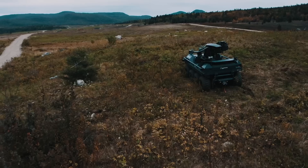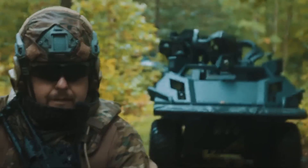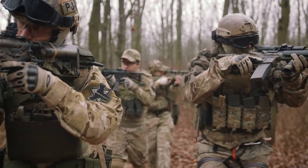Having the Mission Master UGV in the battlefront will help elite operators analyze the surroundings, take their positions, and fire explosive projectiles when the enemy least expects it. That is what the future of combat looks like.